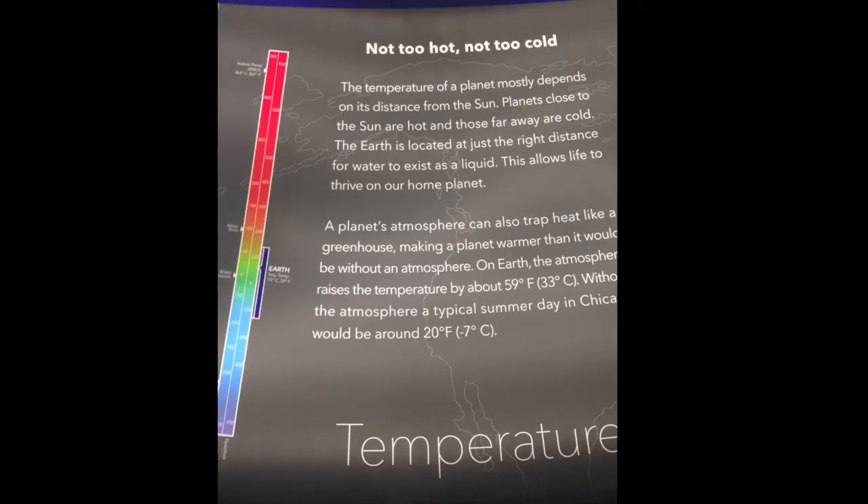Temperature is another key aspect for life that depends on the planet's proximity to the sun. It's basically a Goldilocks situation — not too hot, or the water will evaporate, and not too cold, or the water will simply freeze.